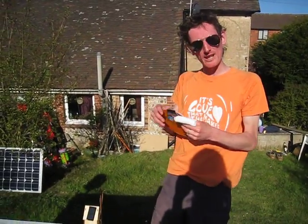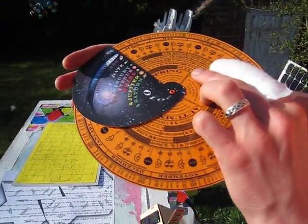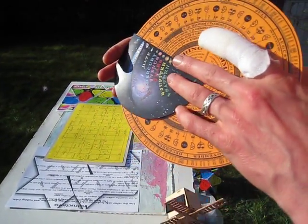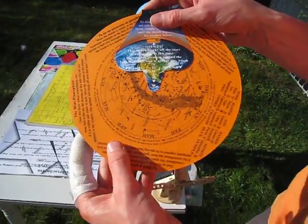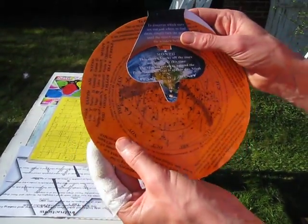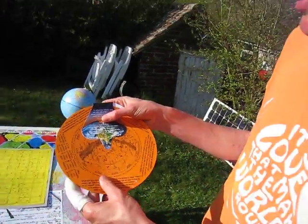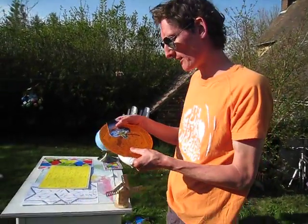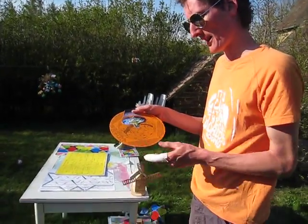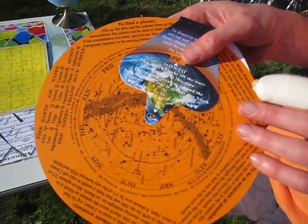To physically find where these are in the sky, you then have to turn the planet finder over. Let's have a look for Saturn — so we flip it over, and on the back are months running around the edge: August, September, October. You've got to put them in the little window for where you are. We're in April, beginning of April. It's like a very simple planisphere — it's blocked off the stars that aren't visible around April.